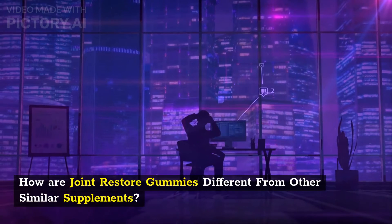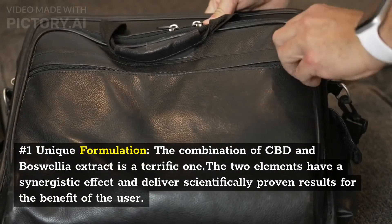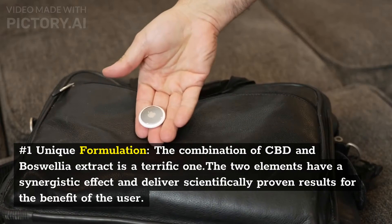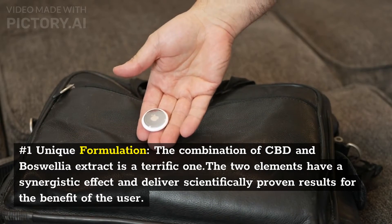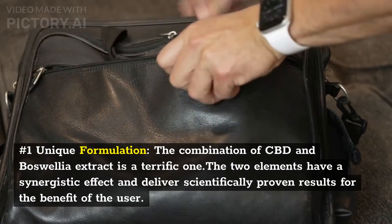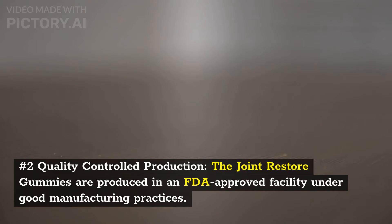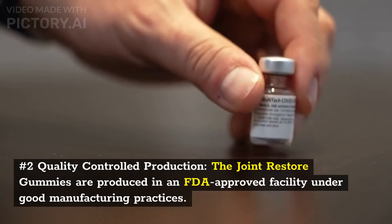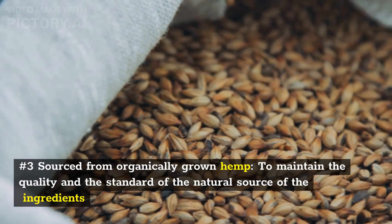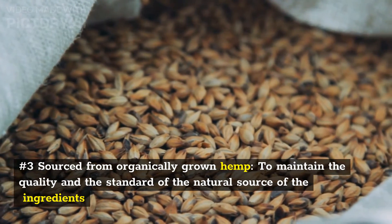How are Joint Restore Gummies different from other similar supplements? Number 1: Unique Formulation. The combination of CBD and Boswellia extract is a terrific one. The two elements have a synergistic effect and deliver scientifically proven results for the benefit of the user. Number 2: Quality Controlled Production. The Joint Restore Gummies are produced in an FDA-approved facility under good manufacturing practices. Number 3: Sourced from organically grown hemp, to maintain the quality and standard of the natural source of the ingredients.